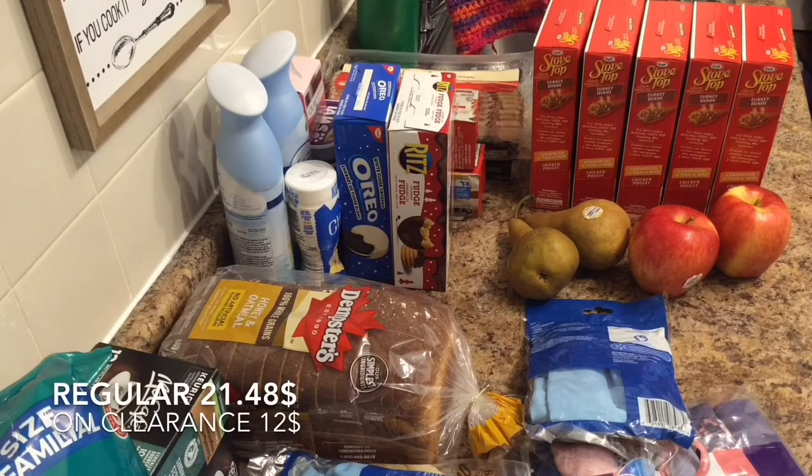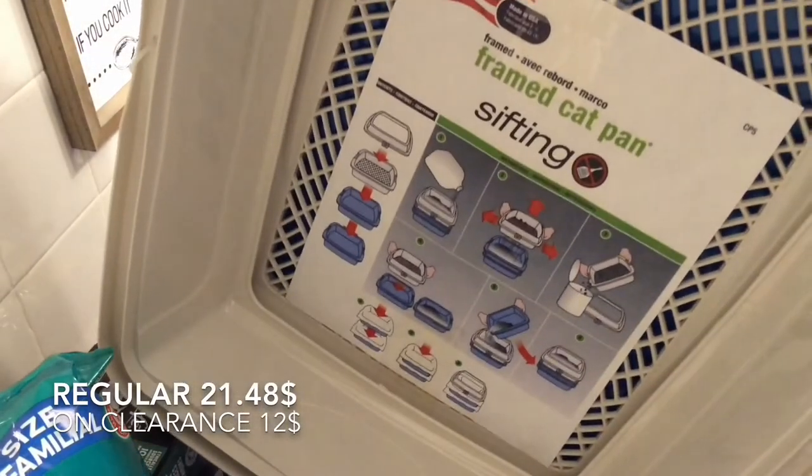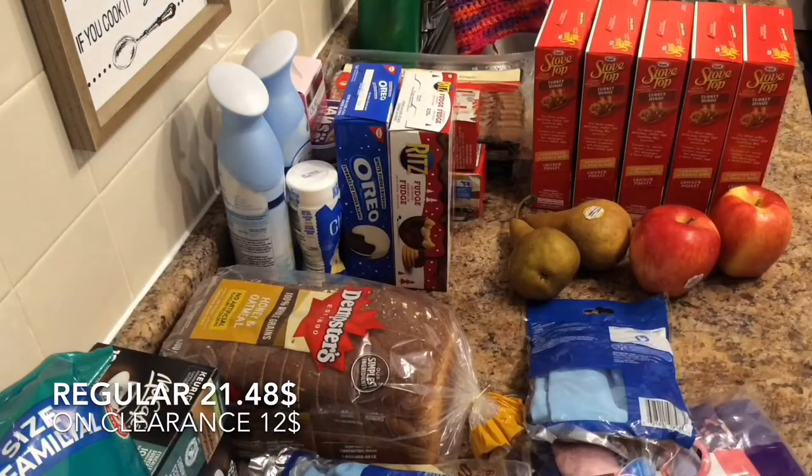And I got another cat litter box — same as the last one I got. It's a sifting one. There's nothing wrong with the first one I got, but I like it. It works great for cleaning; very easy to get the clumps out. And still on clearance for $12.00, so it doesn't hurt to have an extra litter bin for sure.